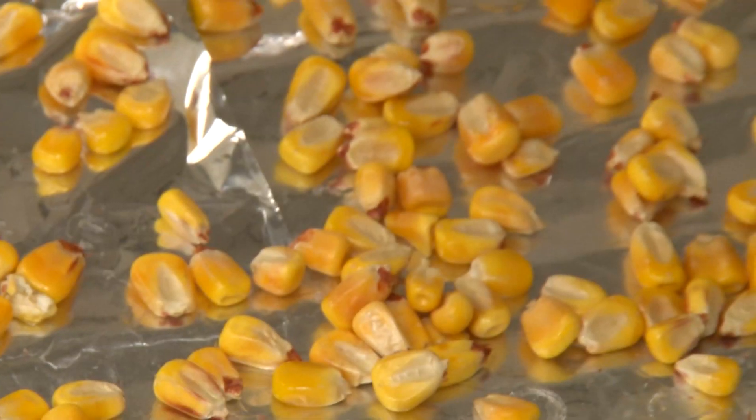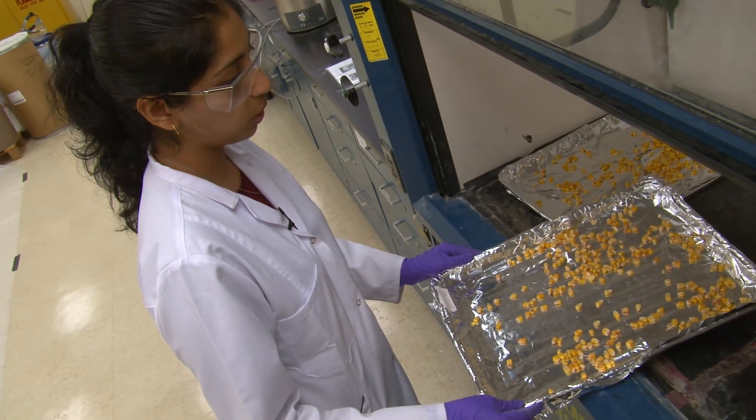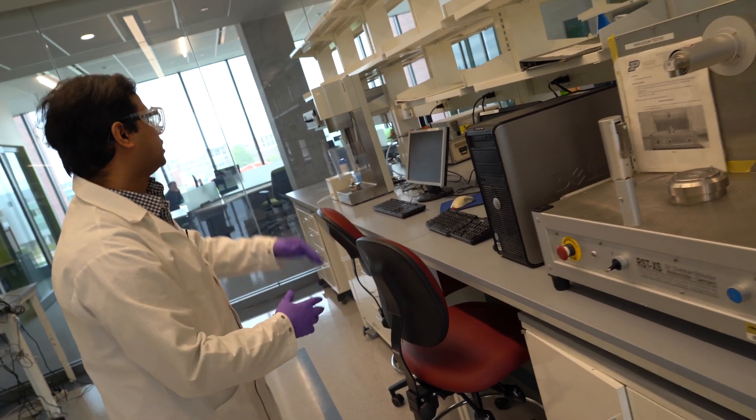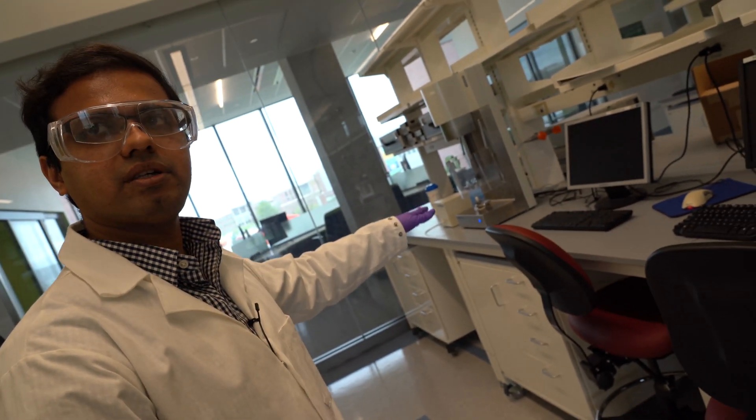At the other spectrum, we have really large particles. For example, a corn kernel, which is about a few millimeters in size. We have all this under one roof in one place. This is the only facility which has all the equipment which can do these measurements.